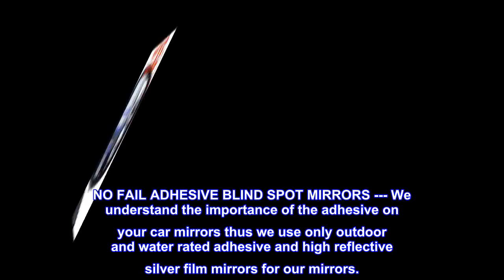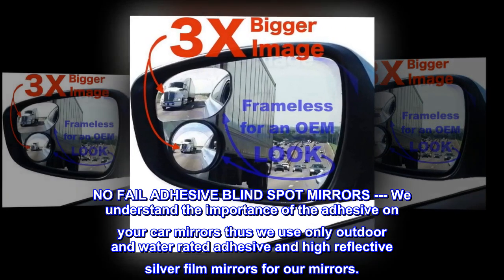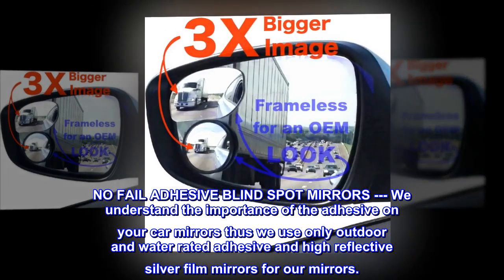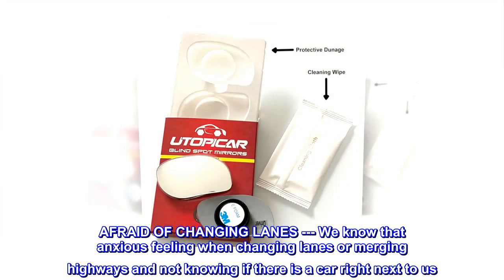No-fail adhesive blind spot mirrors. We understand the importance of the adhesive on your car mirrors. We use only outdoor and water-rated adhesive and high-reflective silver film for our mirrors.